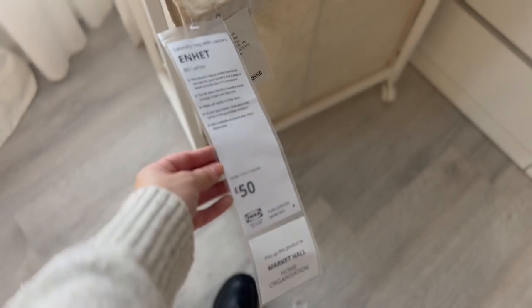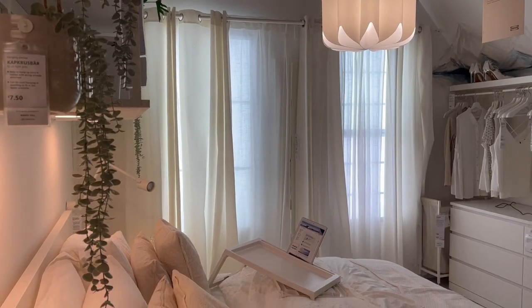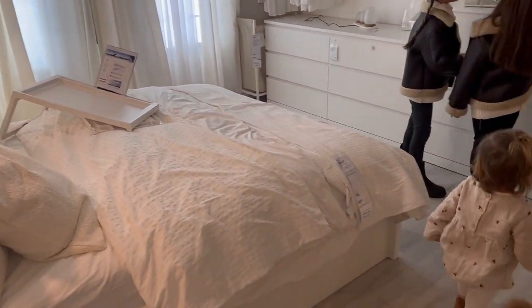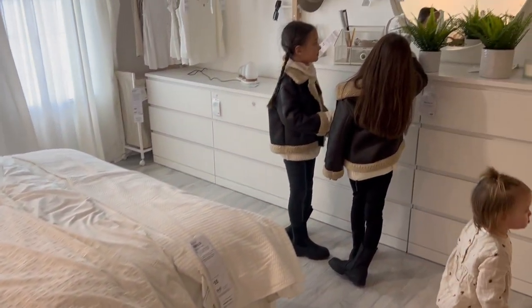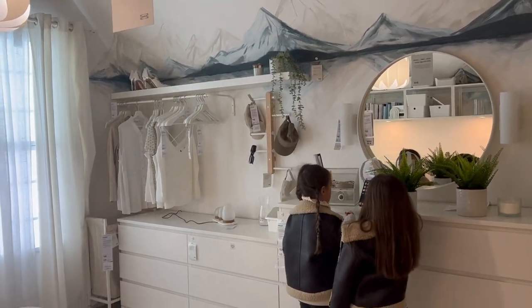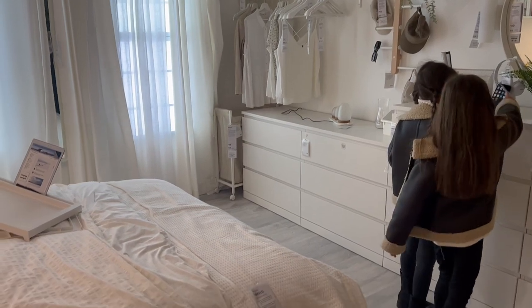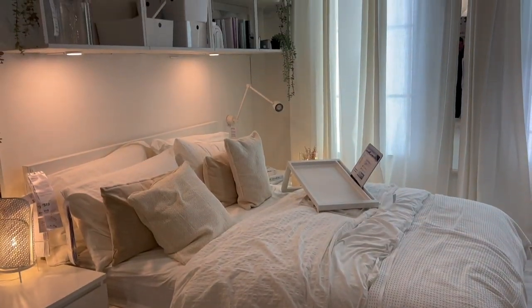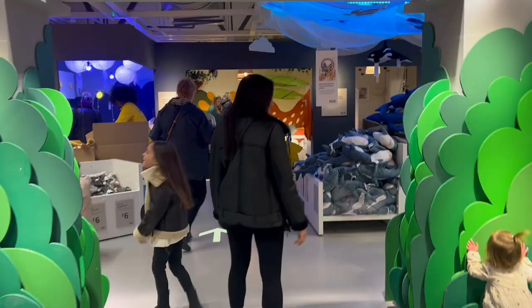This bedroom display was also new to us — a very white bedroom, but sometimes you cannot beat a white space for a tranquil, calm feeling. They'd added a bit of greenery and some wood tones, the bed looks so cozy and inviting, and the whole room just looked really relaxed.